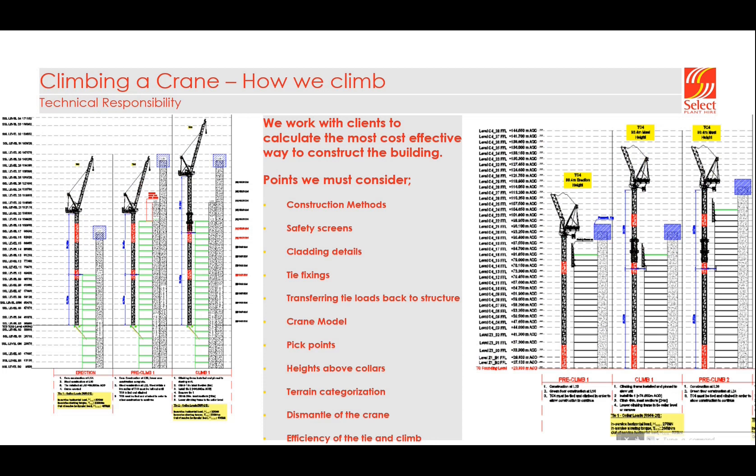Prior to the climbing operation we work closely with the client to find the most cost-effective way to construct the building. Common construction methods in the UK include jump form, slip form, and floor-by-floor. Safety screens often sit on the top three or four levels and prevent us from tying at those levels because we can't get past them to reach the vertical bracing columns. We also have to consider cladding details — we need to avoid it and go through the windows to tie back to vertical bracing columns. Crane model also affects climbs: a 12-ton machine can be climbed much higher above the tie and collar than a 32-ton machine.